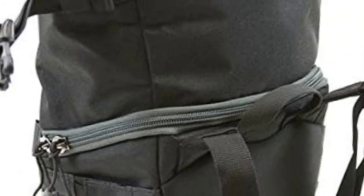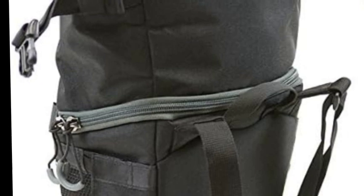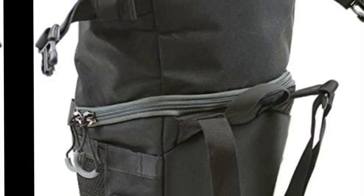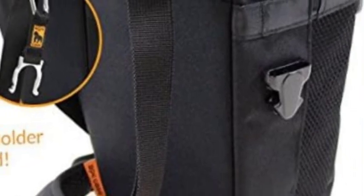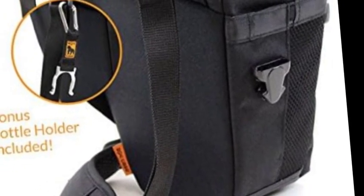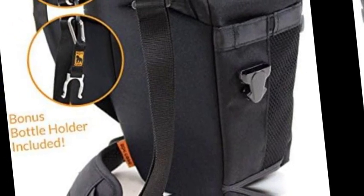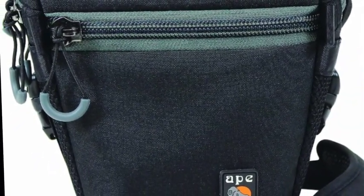The number five on the list is the Ape Case Camera Holster. It features an expandable fold-out top compartment with a handle for carrying in a cross-body style, a shoulder strap, water bottle holder, and a water-resistant cover included. Please check compatibility before purchasing, and manufacturer's warranty can be requested from customer service.